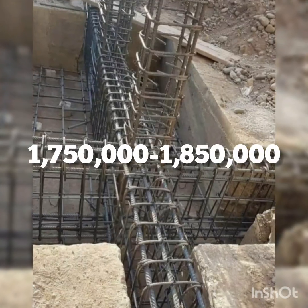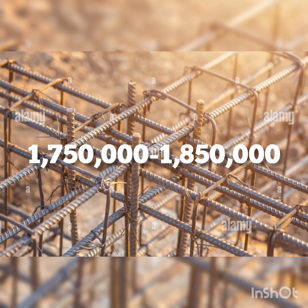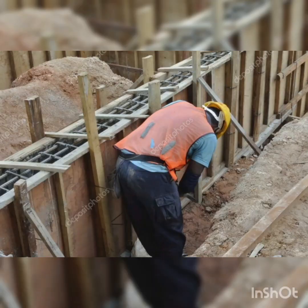The reinforcement for ground beams will cost between 1,750,000 Naira to 1,850,000 Naira.